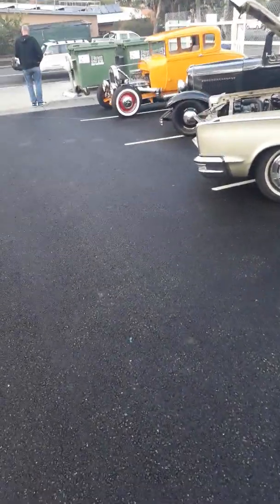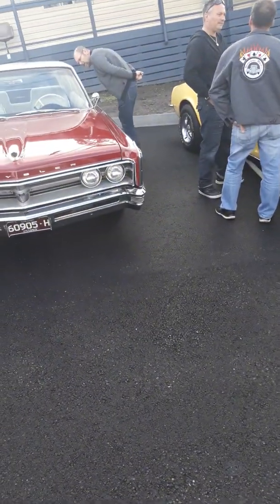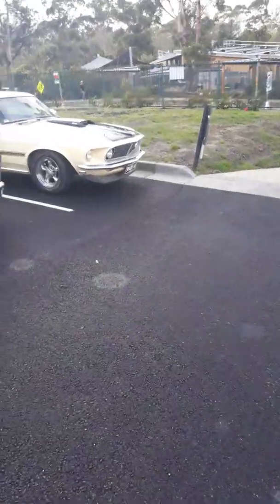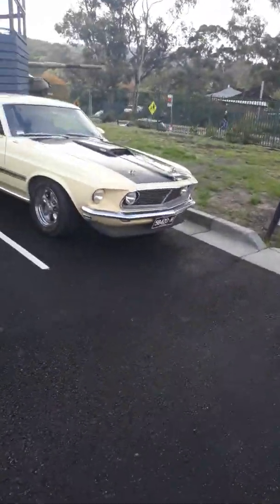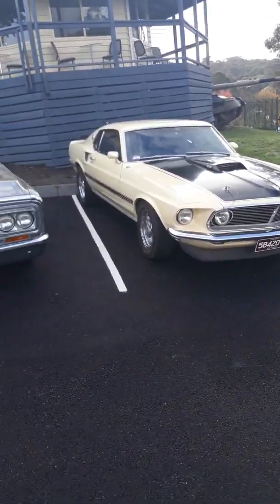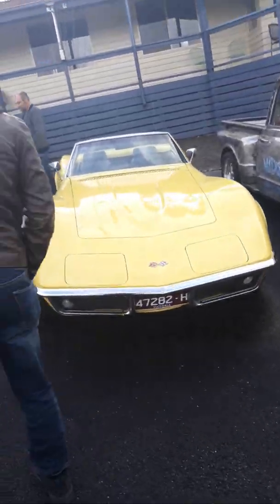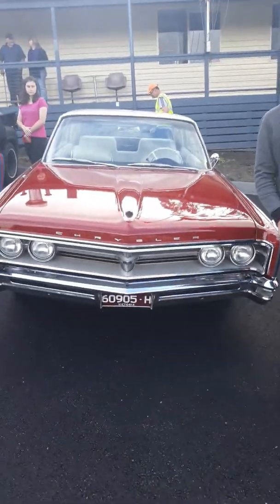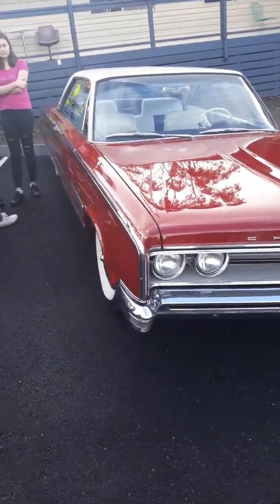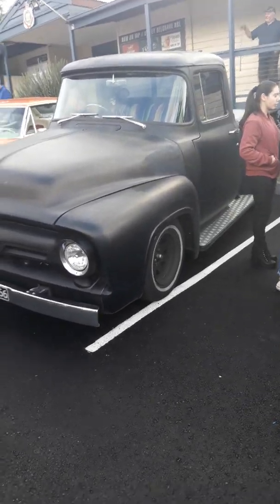How's it going guys, King Cadillac here, and today we are at the Upway Belgrave RSL. Let's get into these classics. We've got a nice Mustang here, a GMC Corvette, a gorgeous-looking Chrysler — don't mind the body style on this Ford F100. Absolutely stunning, I love these cars.